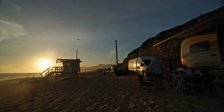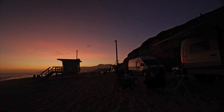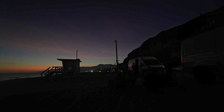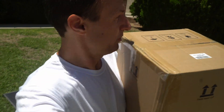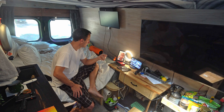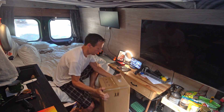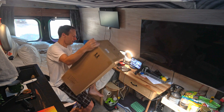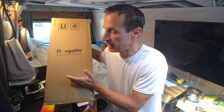It's easier to mount with quality peel-and-stick adhesive that you can trust won't come off on the highway. It's 200 watts — for free. Bougie RV liked my videos and sent me this panel for free.